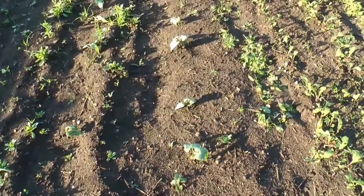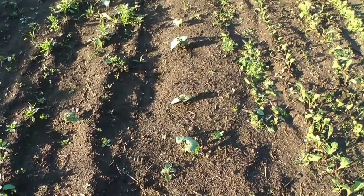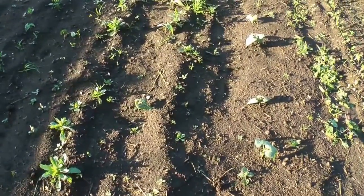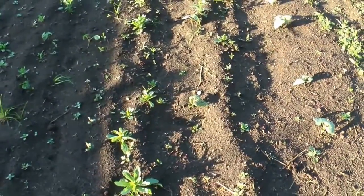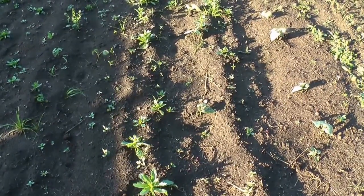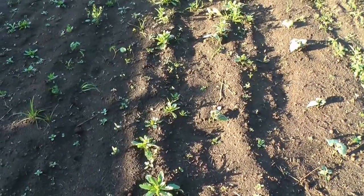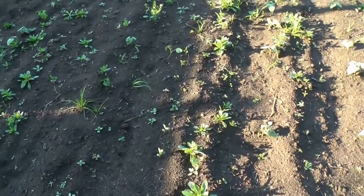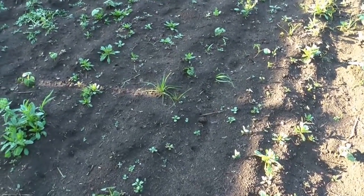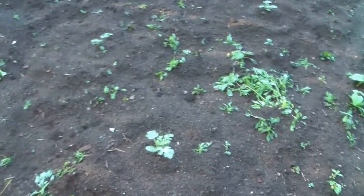Lima beans — planted ten of those, and right now seven of them have come up. I think I planted 15 in there. Then the last one I really don't remember what it is — we'll know when it starts to make beans.